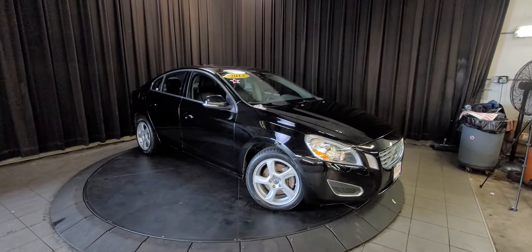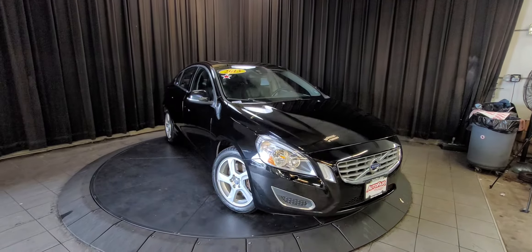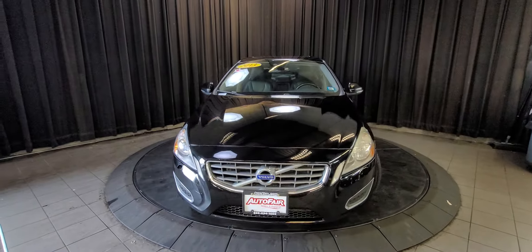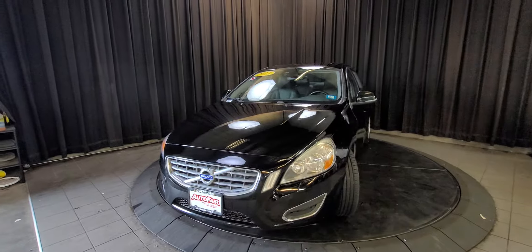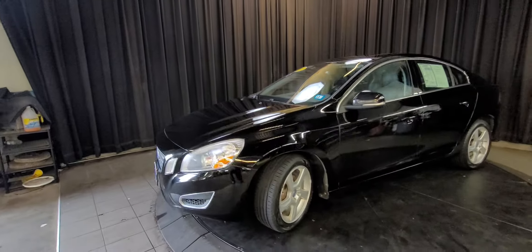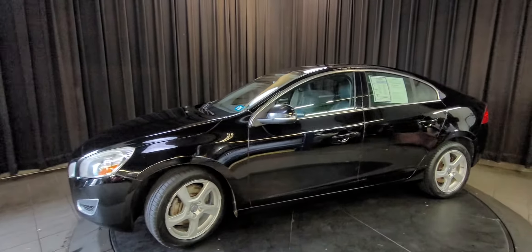There is a nice and clean 2013 Volvo. There are a few hail nicks in the hood. Scratches on the back bumper came out like I thought they would.